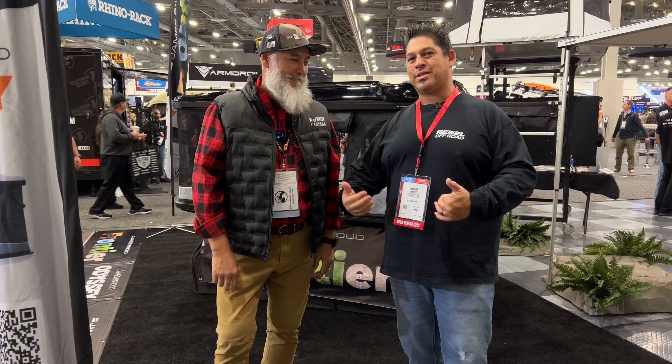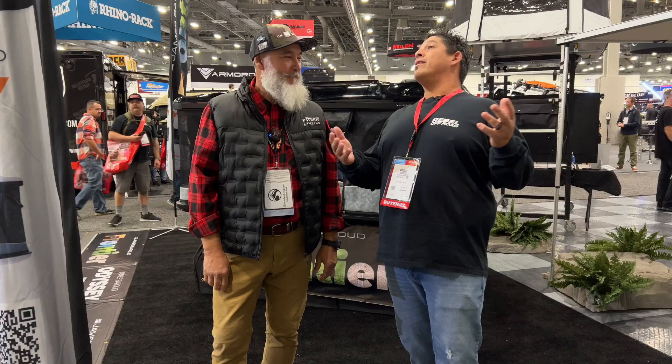Hey guys, Ammo with Rebel Off-Road. Once again, SEMA 2022, here with my good man Marco from Overland X. Everybody knows him — they know the tastes, awesome food. Keep doing what you do, man.